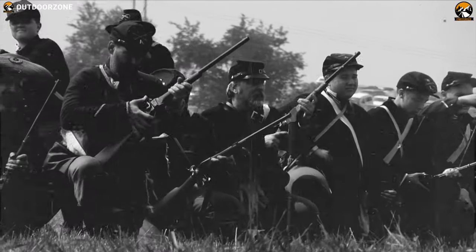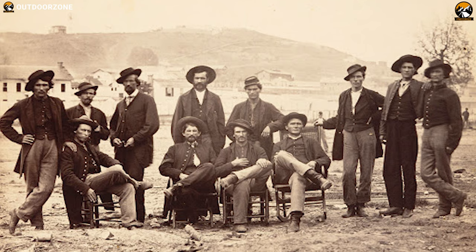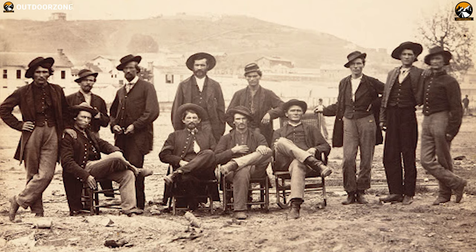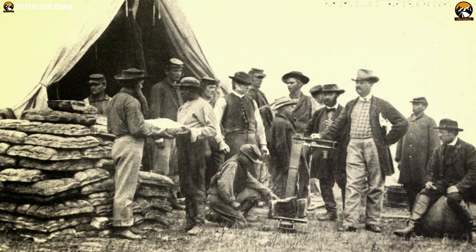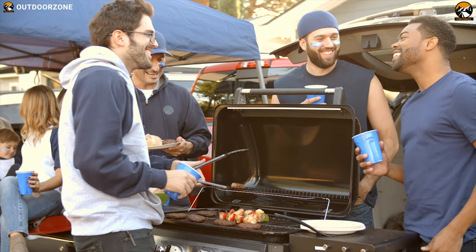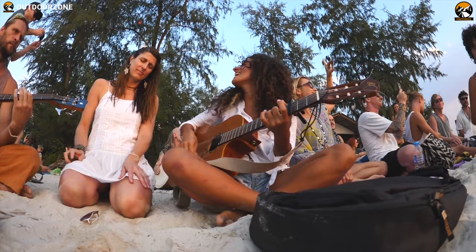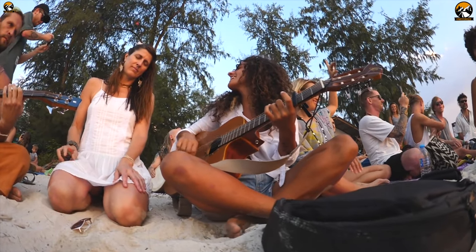Tailgating history comes with the Civil War, specifically the Battle of Bull Run, when civilians from the Union would gather and celebrate before each battle as a means of building troop morale and spurring their side to victory. Since then, people have been doing tailgating to spend quality time on a road trip or just on the beach side with their loved ones.